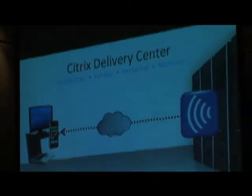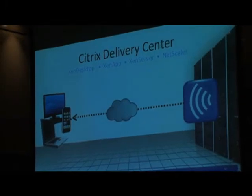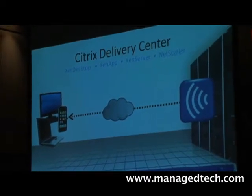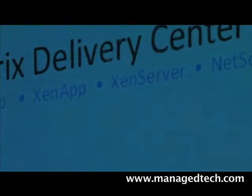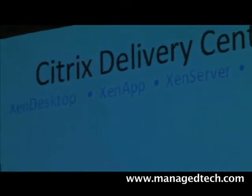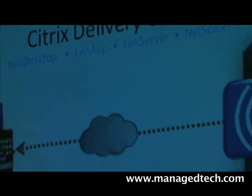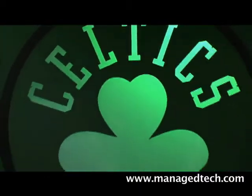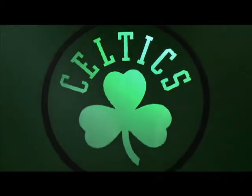If you're a Citrix customer, you know what we're talking about — the Citrix Delivery Center. The products you're used to are really about application delivery. ZenApp, previously known as Presentation Server, allows you to give your remote users a full desktop as if they're at the office on a LAN, or run an application from a single image in the data center.